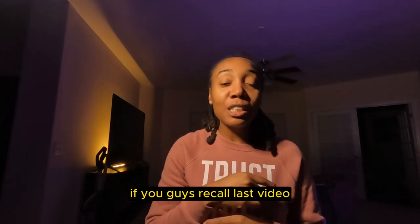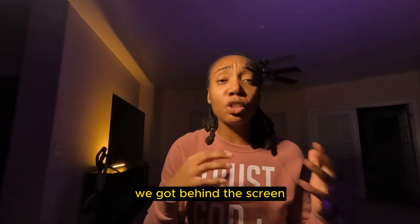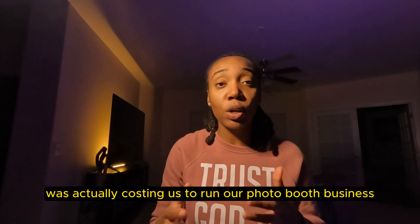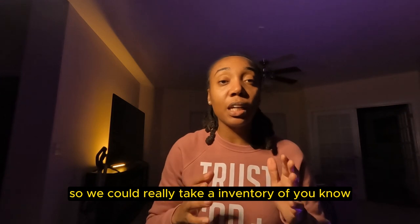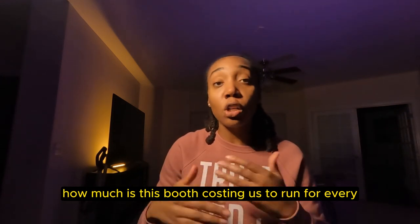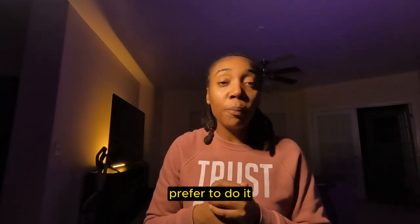If you guys recall last video, make sure you do. We got behind the screen, looked at my tracker spreadsheet to see how much money it was actually costing us to run our PhotoBooth business. We looked at the whole year, 2023, how much things cost, so we could really take an inventory of how much is this booth costing us to run for every event or every month or however you prefer to do it.